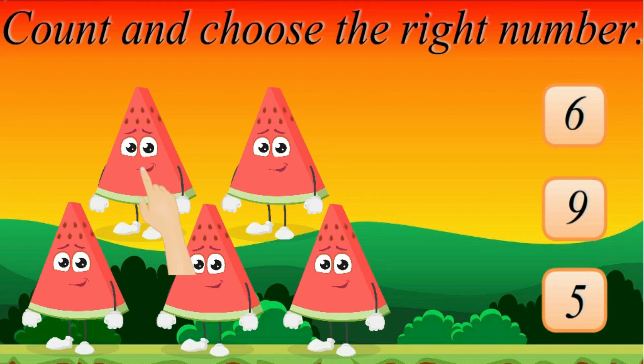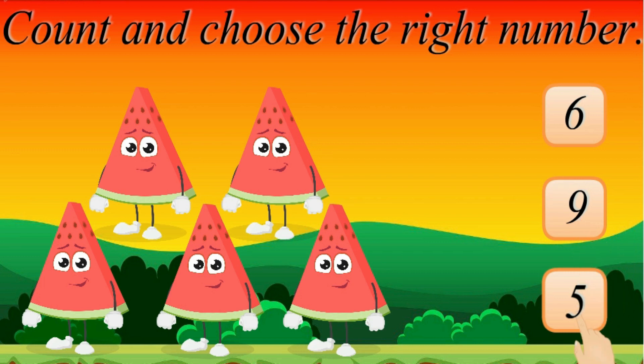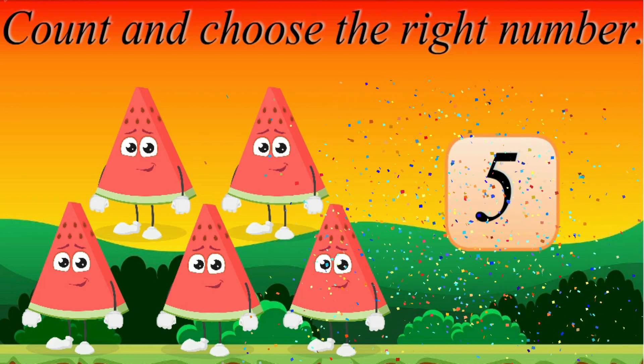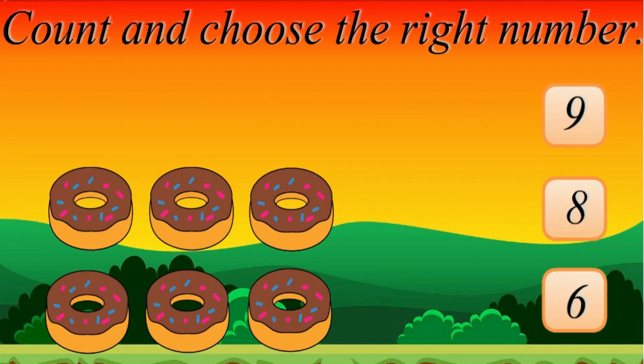Let's do again! 1, 1, 2, 3, 4, 5. 5 — Try again! Good Job! 5.